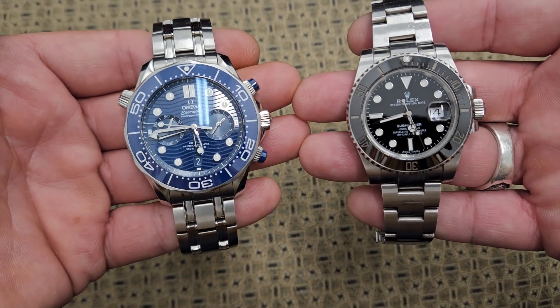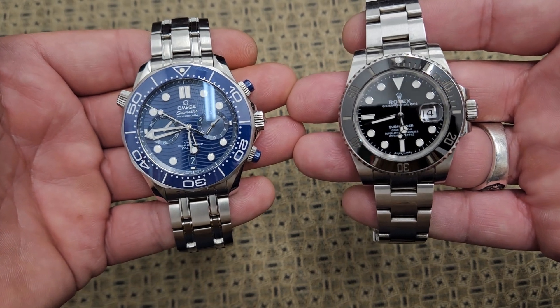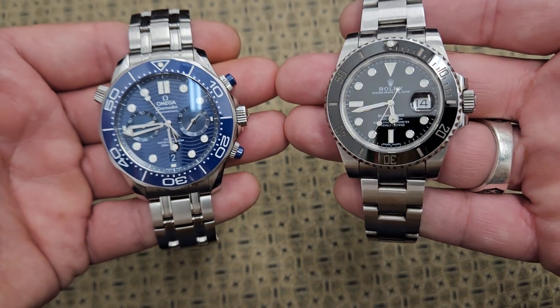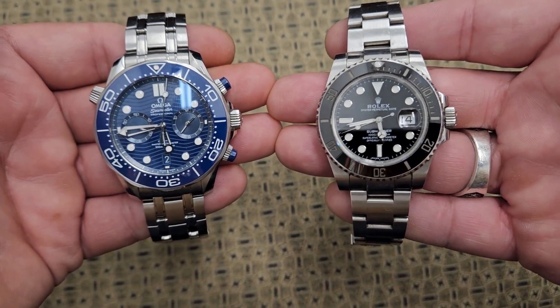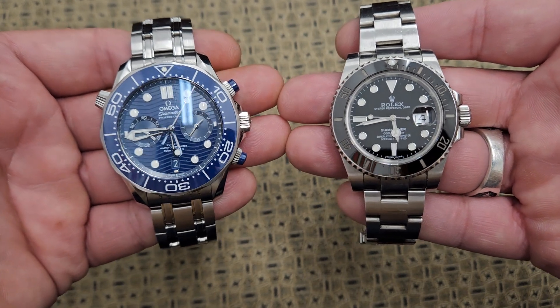Omega kind of keeps up with the times — they're actually always one step ahead of Rolex. Rolex likes to keep it more traditional, and their main claim to fame is that everything on a Rolex watch is made in-house. They make all their movements, every part, and refine their own steel.